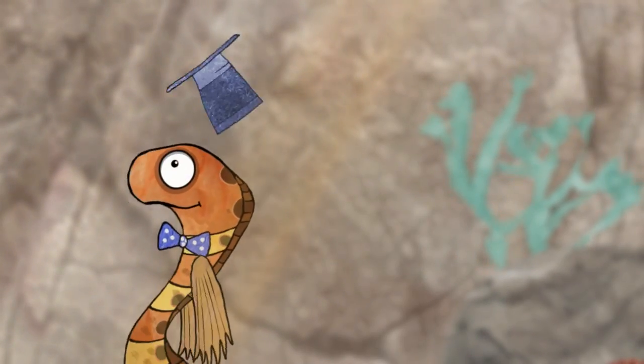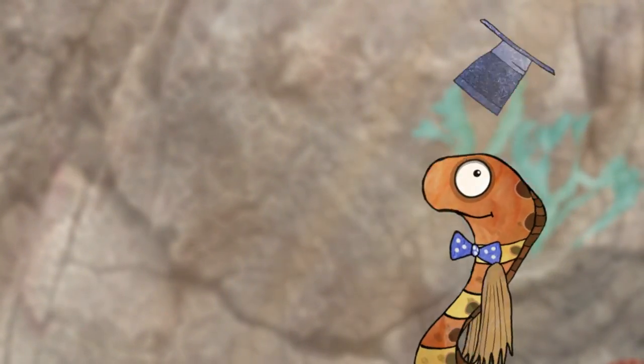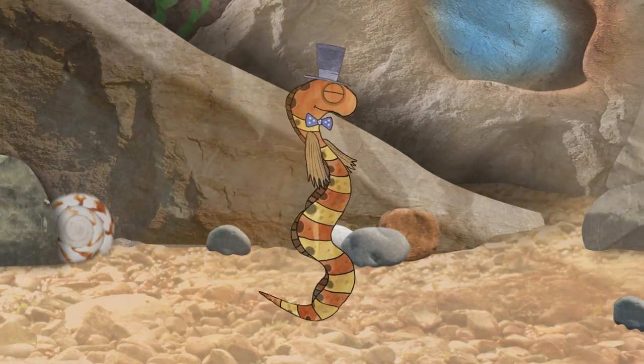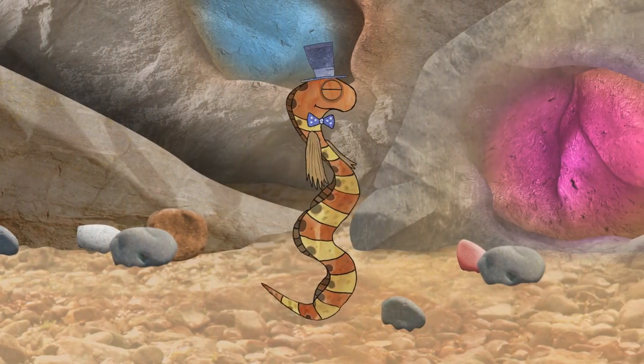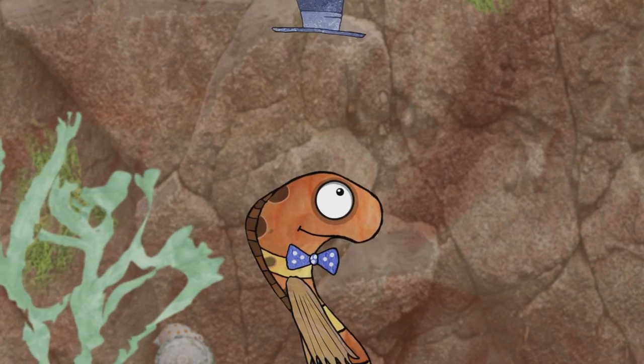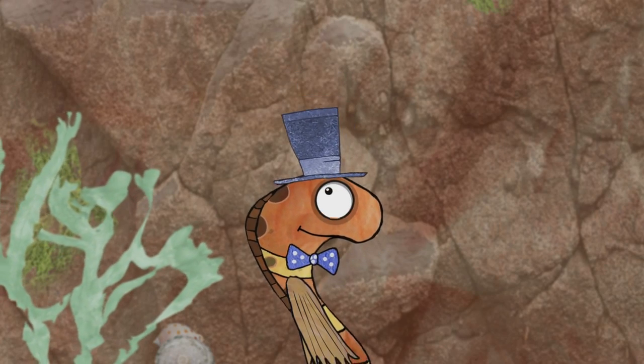But Bertram is really a very kind fish and likes to make the other fish smile, even though sometimes he does use very long words. We like your smart hat and bow tie, Bertram.